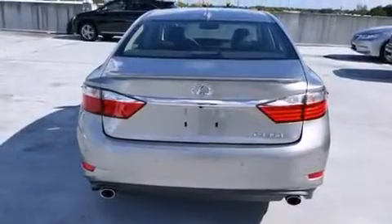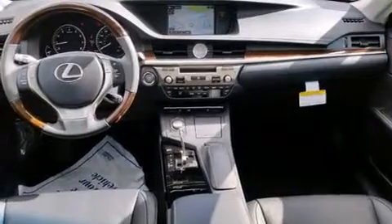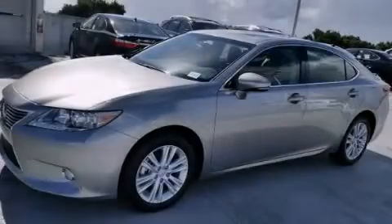Additional features include traction control, rain sensing windshield wipers, and a sunroof that enables you to fill the cabin with fresh air at the push of a button. Call now to find out how you can own this breathtaking vehicle.